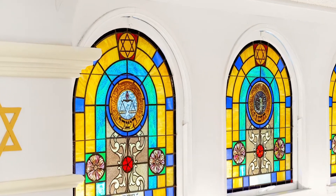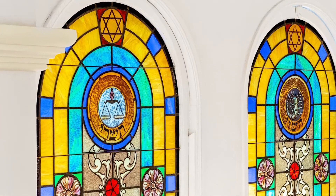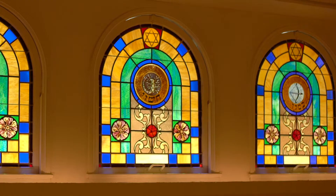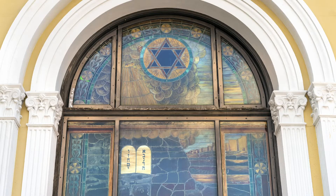In looking closely at the windows, you may also notice certain symbols from the zodiac — a scorpion for Scorpio, a scale for Libra, a bow and arrow for Sagittarius, among others. These astrological symbols correspond to the 12 tribes of Israel.